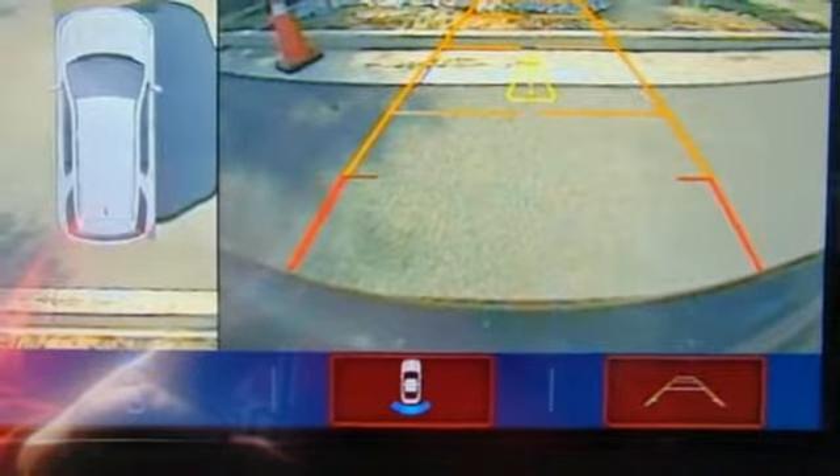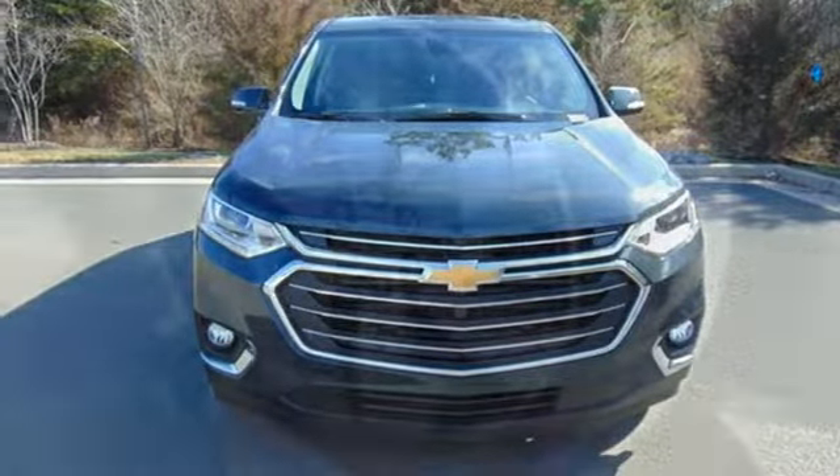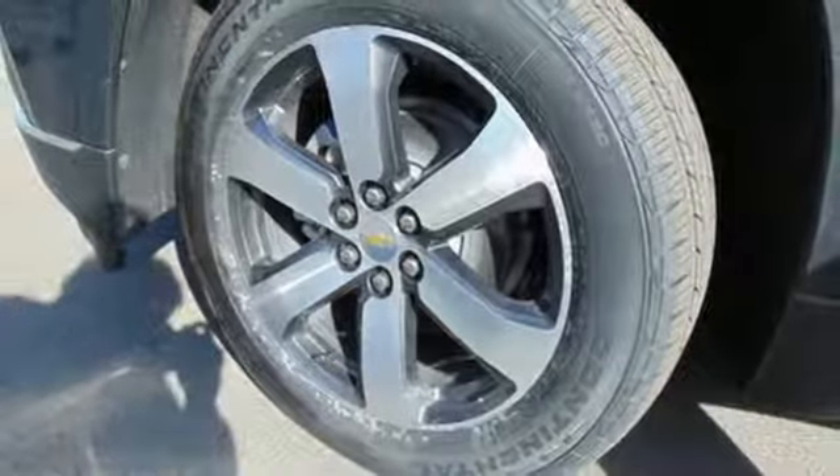Additional features include external memory control, active grille shutters, Wi-Fi hotspot, and V6 engine. Chevy, 100 years of icons.